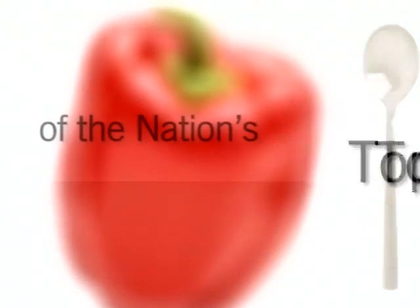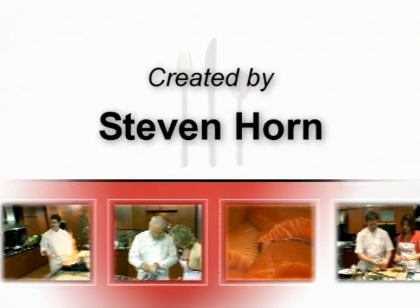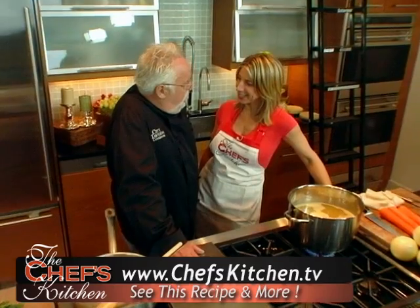Stay tuned for tips and techniques from the nation's top chefs in the Chef's Kitchen. Today I'm with Walter Stabe of Philadelphia City Tavern.